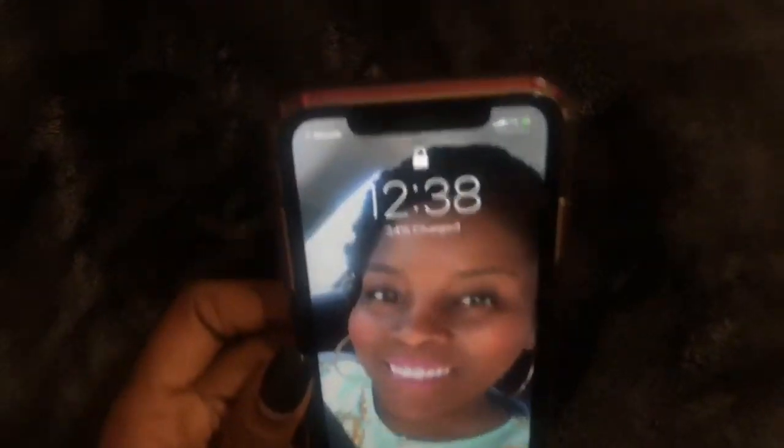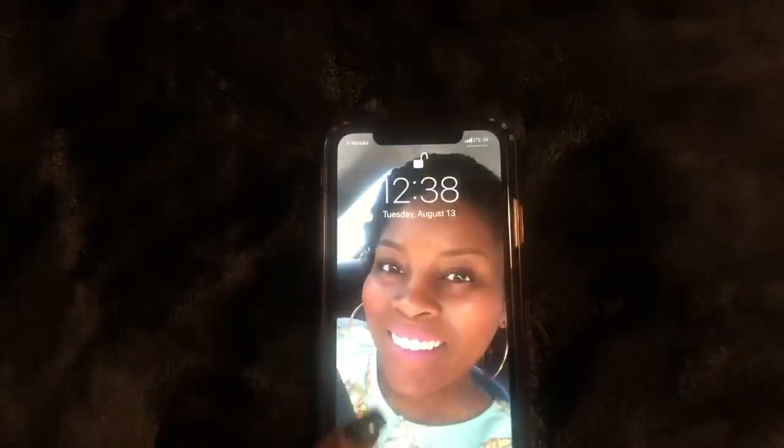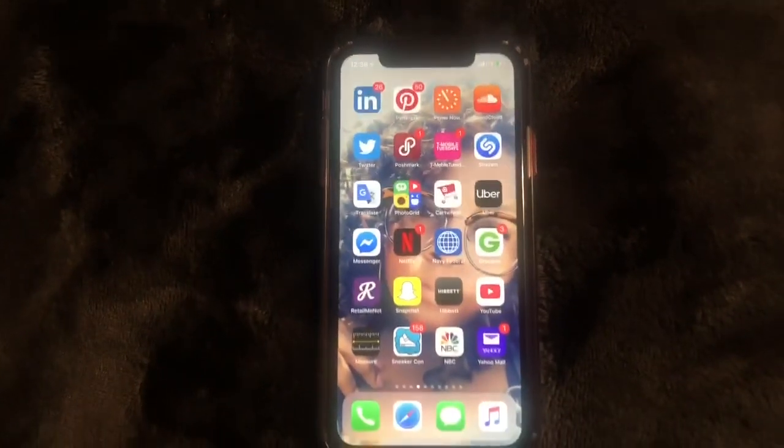This upgrade is supposed to be about three hundred and ninety one point four megabytes. I'm just gonna go ahead and get right into it. Let's go ahead and do Face ID, swipe up.